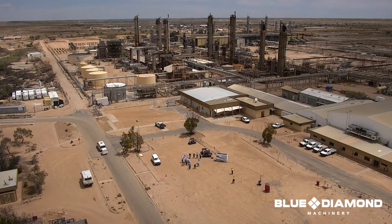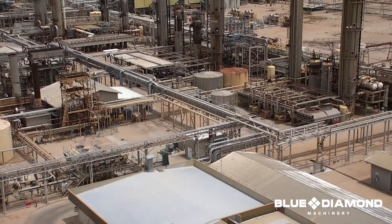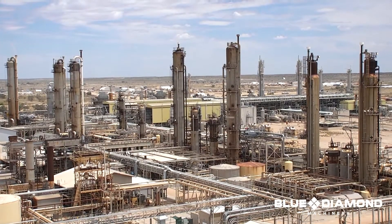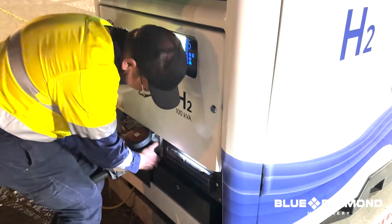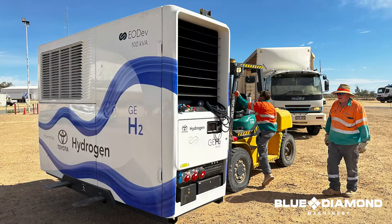Once the compliance side of things was agreed and sorted out, the actual demonstration itself — we got there on the Monday, and then Tuesday was set-up day. That involved getting the generator into position, getting the man pack with the hydrogen and the pressure plate into position, and doing all the earthing and electrical set-up.